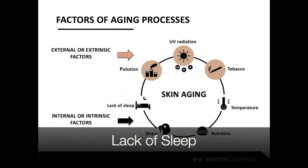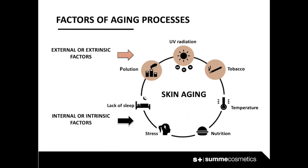Lack of sleep: cells regenerate and perform their functions overnight. If we don't sleep the same hours each day, the clocks that control cell regeneration are disrupted, and that means premature aging.